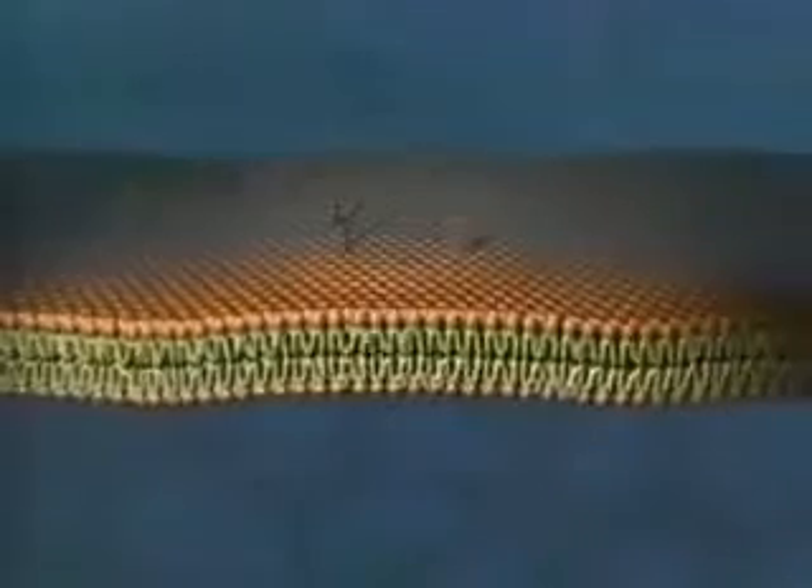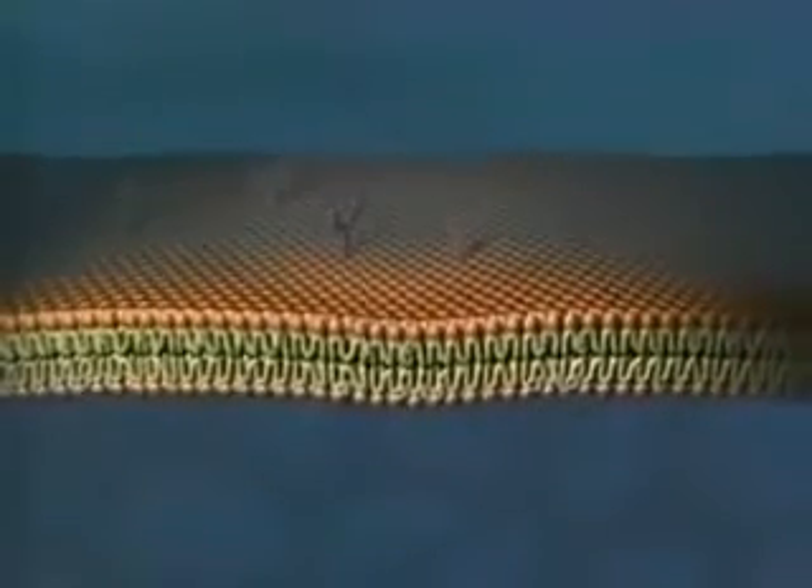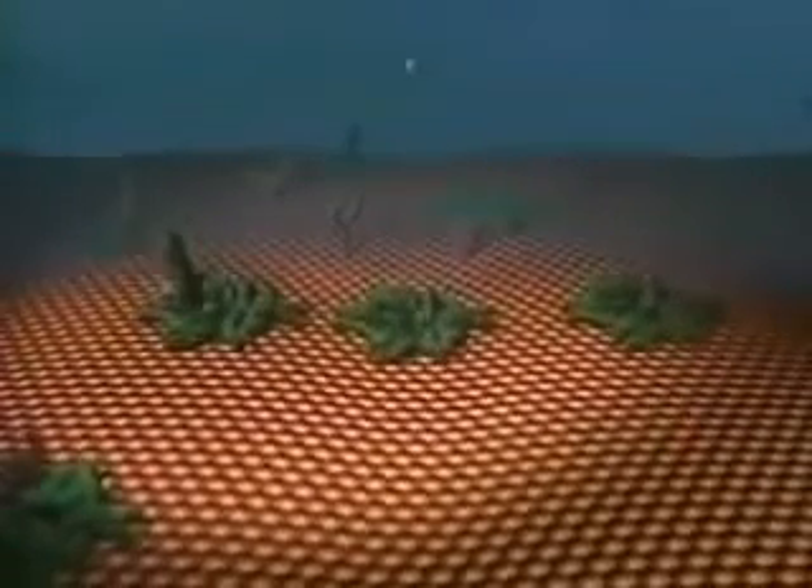Within these lipid molecules, we also find different proteins which do various things for the cell. For instance, they receive signals from the world outside or they transport nutrients and waste. So nature composes the membrane with a combination or mosaic of different lipids, carbohydrates, and proteins.